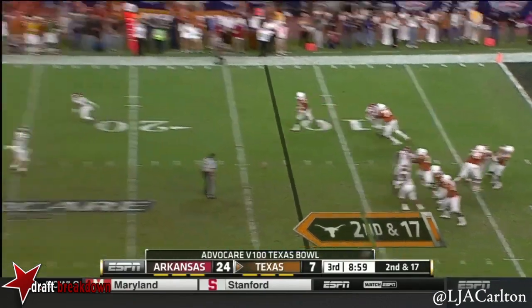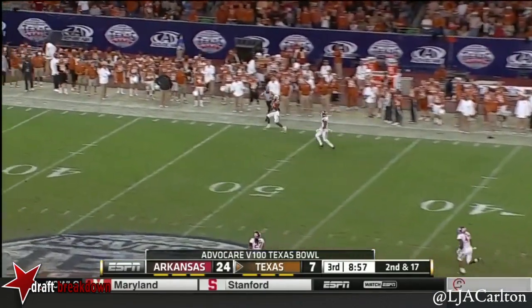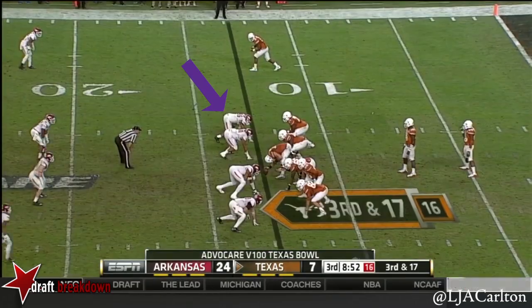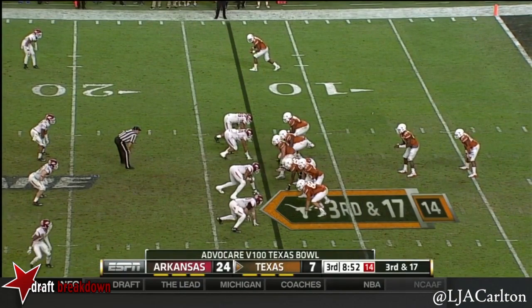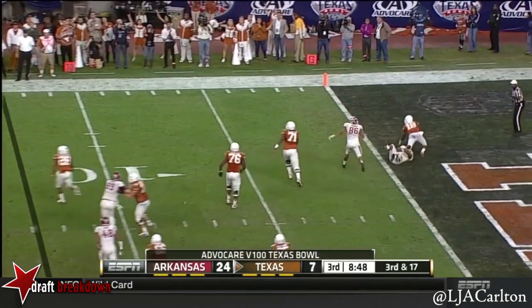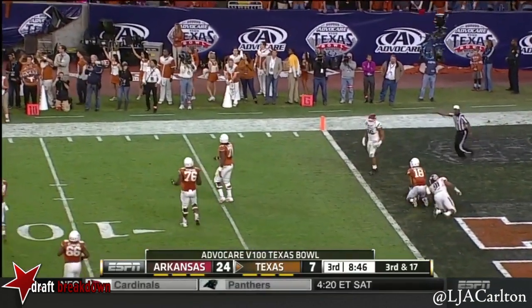Swoops has time, going to air it out down the field. The man is open, it's caught. Third and 17. Swoops rolling right, in trouble — look out — gets rid of it. He was outside the pocket.